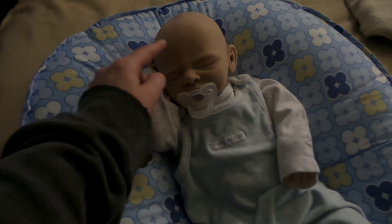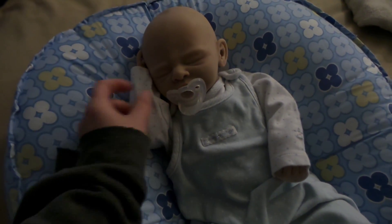He doesn't have a hat on. It's kind of cool today. So we have this long sleeve.